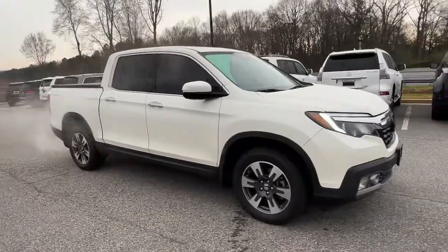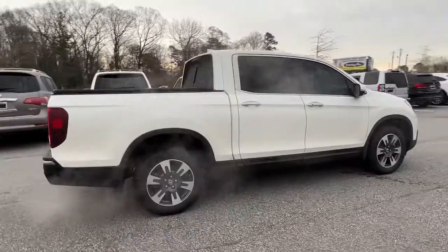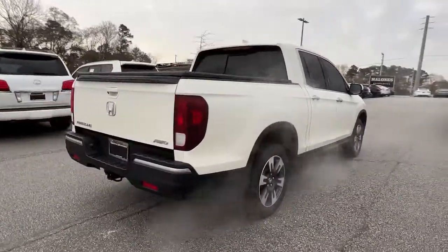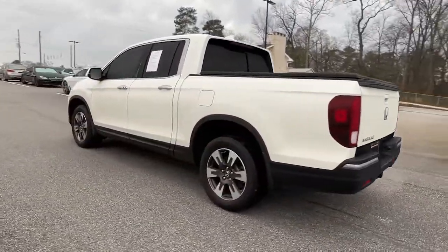Check out this 2019 Honda Ridgeline. With less than 50,000 miles on the odometer, this vehicle provides excellent value. Here's a Ridgeline that's ready to handle rugged adventure in smooth, thoughtful style.